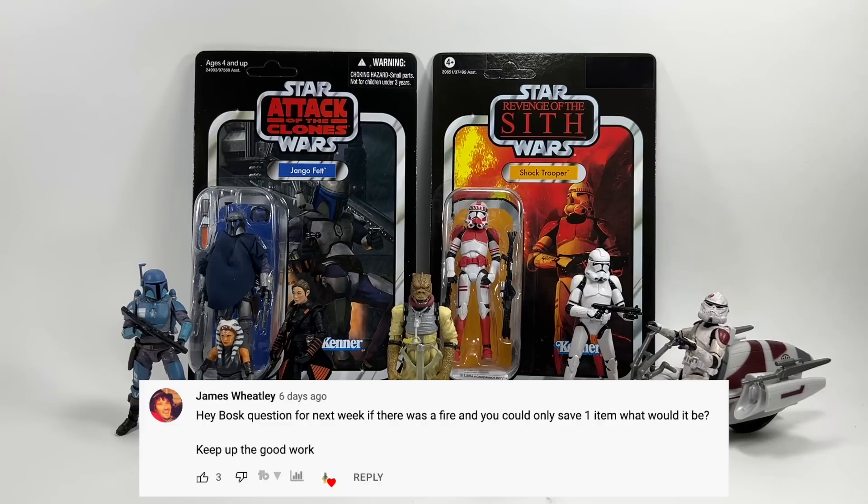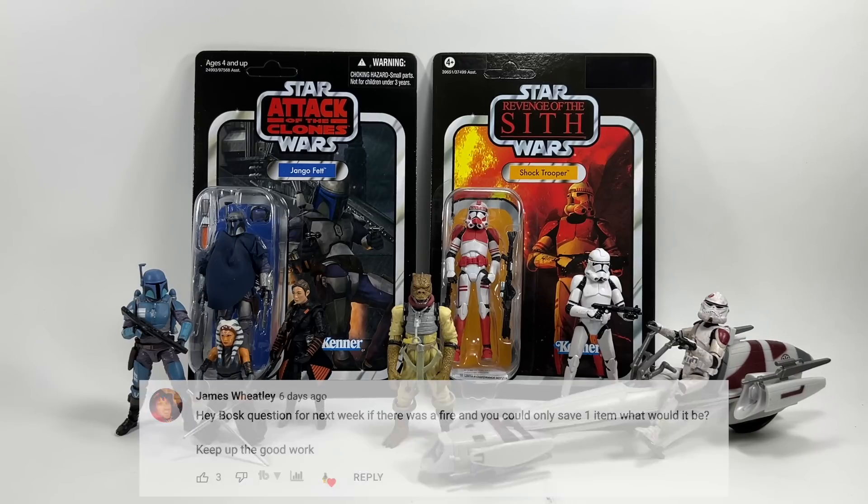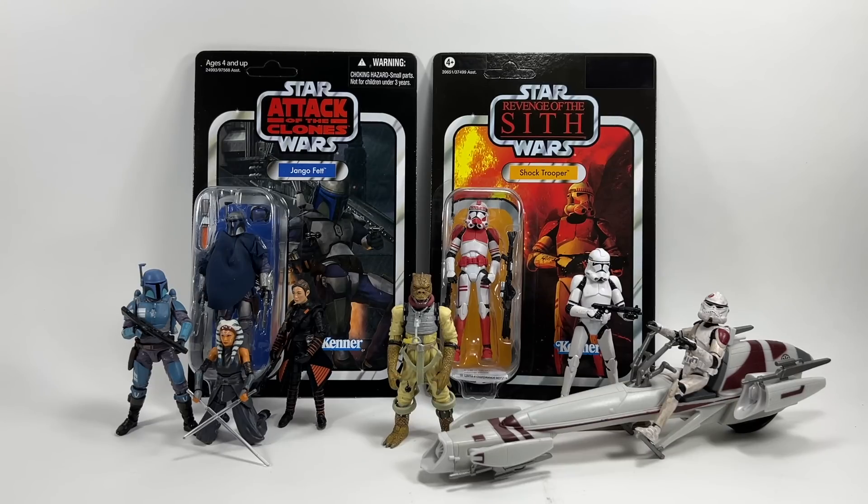James Wheatley asks: if there was a fire and you could only save one item, what would it be? It would be my childhood Millennium Falcon — the vintage one my brother gave me when I was little, which means a great deal to me. If that didn't exist, I'd probably have to go for something valuable in my collection like my vintage Canadian Yoda.